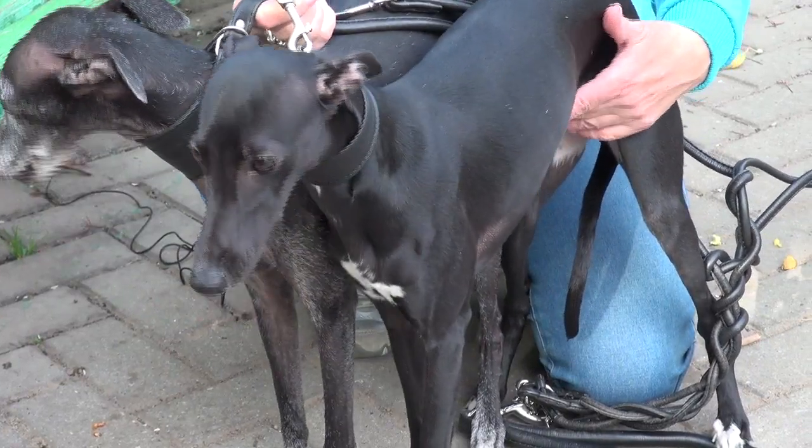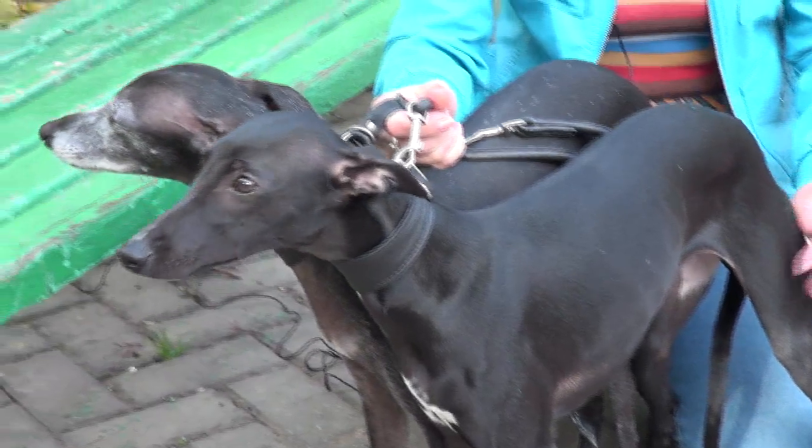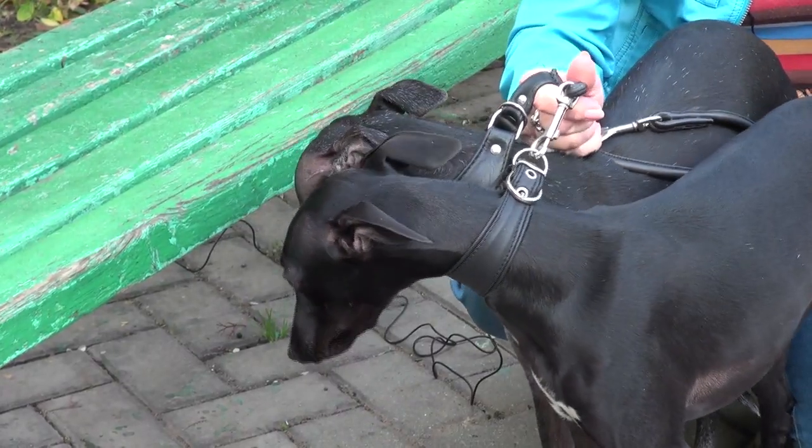Мама Валар Блэк Шарк Диана и семимесячная дочка Валар Блэк Шарк Найт. Это мой любимый цвет. Поскольку если черная собака хороша, то на ней видно всё.